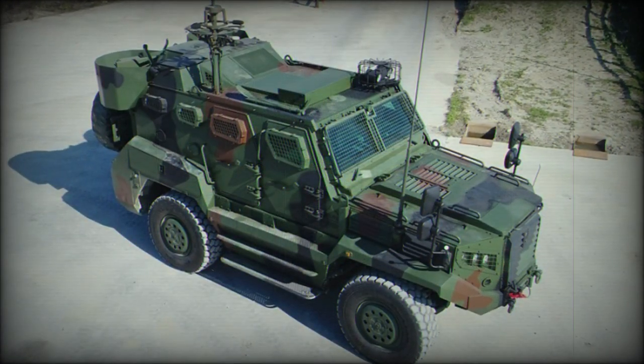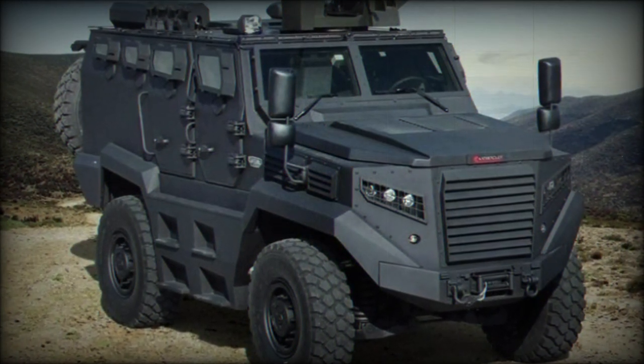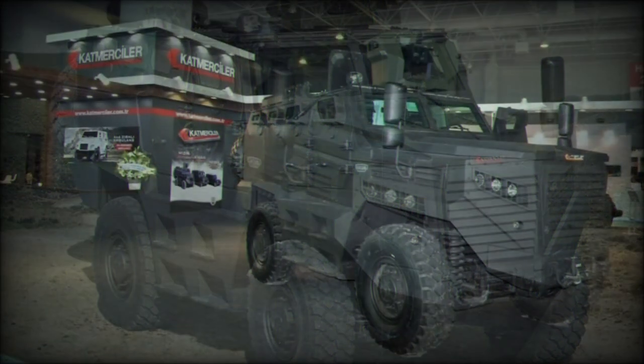Maximum road speeds reach 120 km/h and range is out to 700 kilometers. The Hizir is capable of traversing 70% grades.